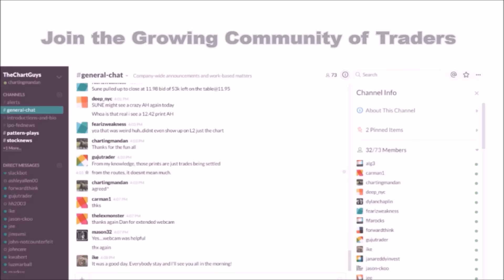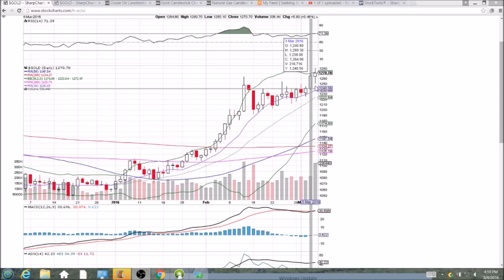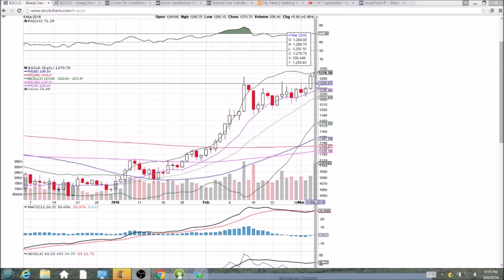Looking at SPY on the daily and weekly time frame — bullish day today. Continued the higher low and higher high, nice bullish volume. We didn't hit resistance until up at 1280.70, and we did form a bearish reversal spinning top here at the top of the uptrend.